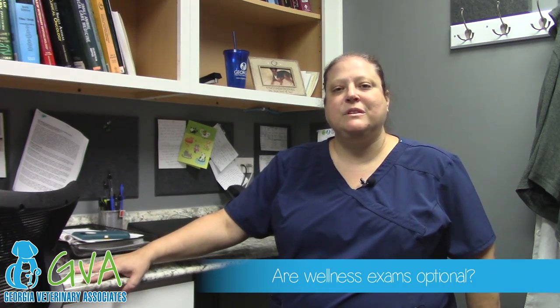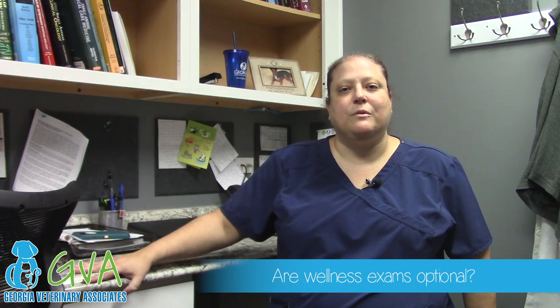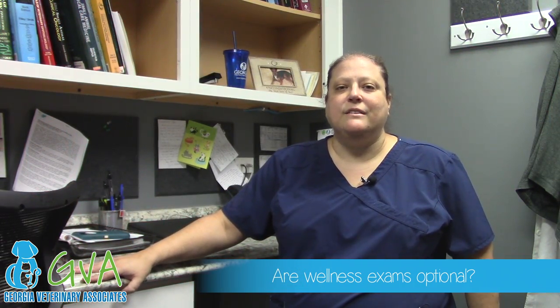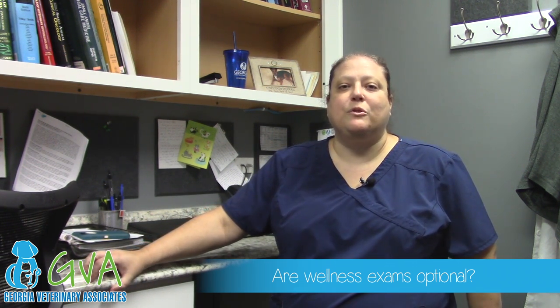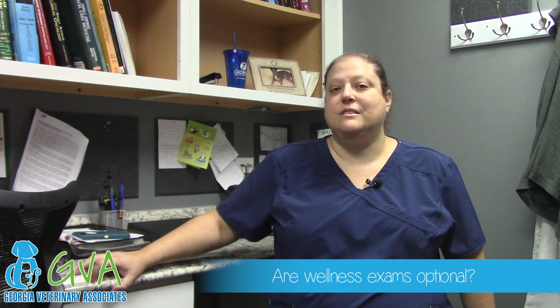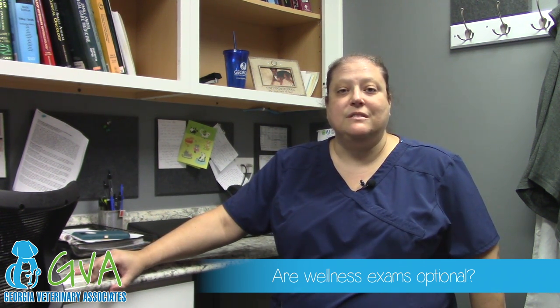Wellness exams really are not optional. It's the opportunity to make sure that anything that may be going on with your pet is caught early and to ensure that routine wellness protocol is followed, including things such as heartworm tests, fecal tests, routine vaccinations, and blood work.